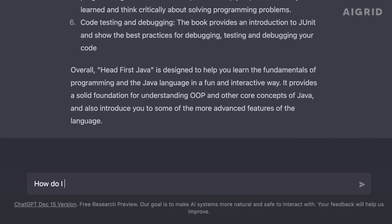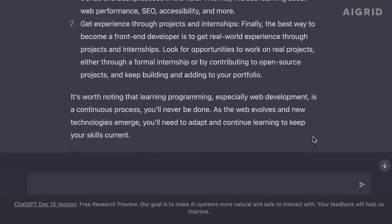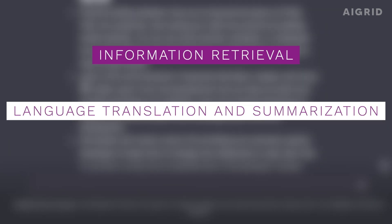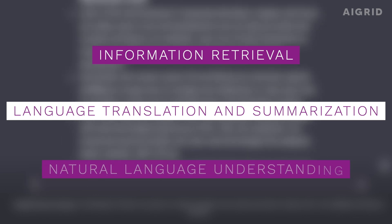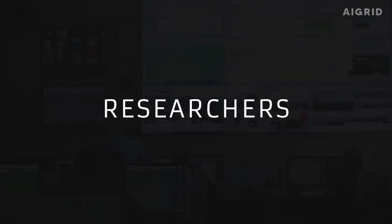By providing well-crafted prompts, GPT-3 can generate highly accurate and relevant results for a wide range of tasks, such as information retrieval, language translation and summarization, natural language understanding, and more. This makes GPT-3 a powerful tool for businesses, researchers, and developers.